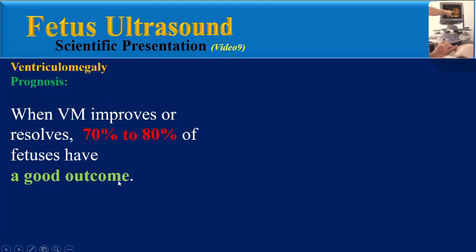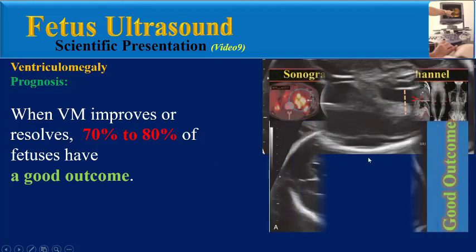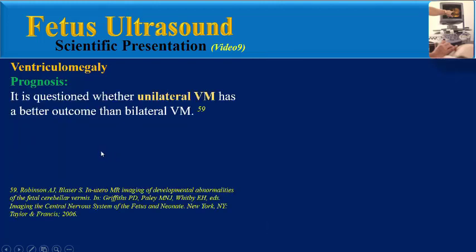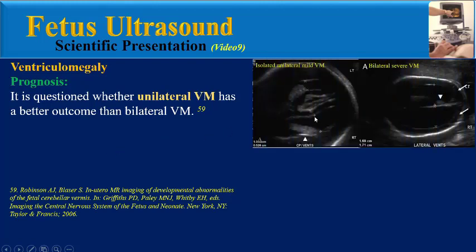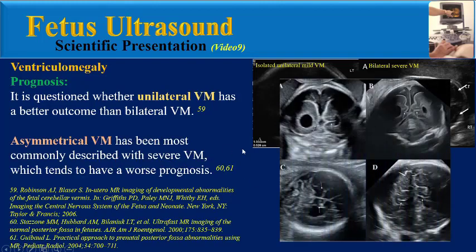When ventriculomegaly improves or resolves, 70 to 80 percent of fetuses have a good outcome. It is questioned whether unilateral ventriculomegaly has a better outcome than bilateral. Asymmetrical ventriculomegaly has been most commonly described with severe ventriculomegaly, which tends to have a worse prognosis.